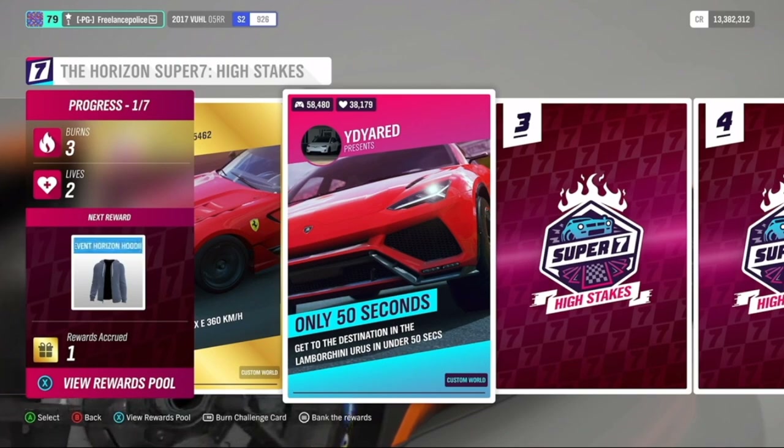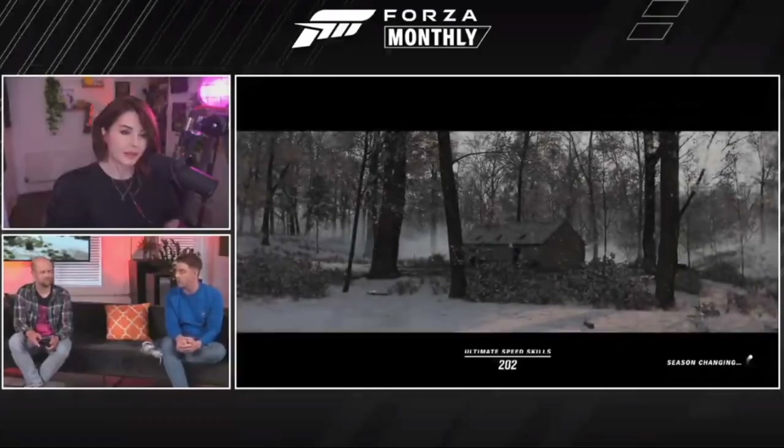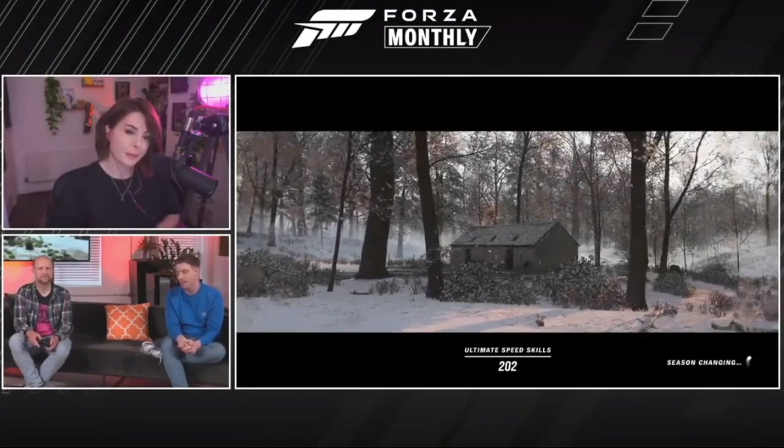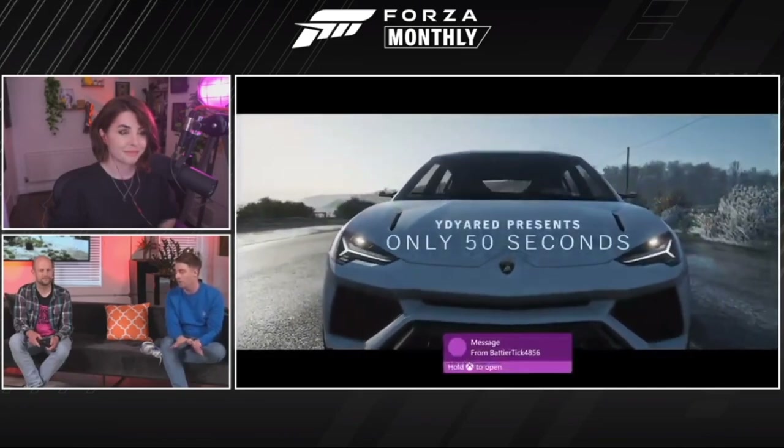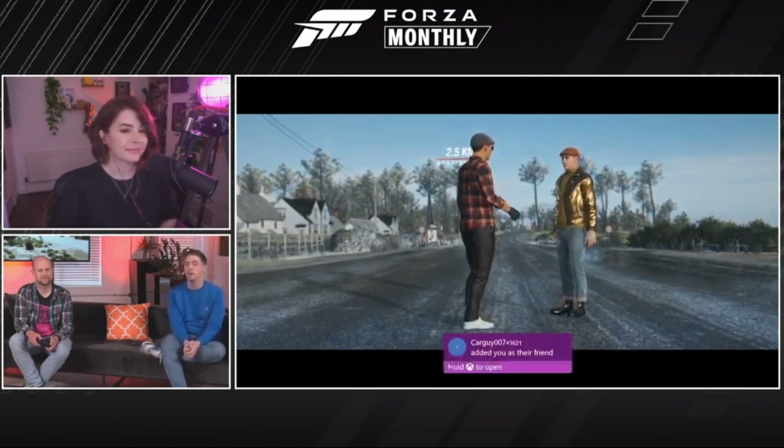So you'll now get a different reward for each challenge that you complete. And when you complete a challenge, you'll be given the option to either bank and take all the rewards you've got in your pool up to that point, or twist and carry on playing to try and earn more. You have a limited number of lives to complete each challenge. If you fail to complete it within those three lives, you're out and you lose all of the prizes you have up to that point. You also have a couple of burns — so if one of the challenges is a little bit too hard for you, you can use a burn and get a fresh challenge, but you can only do that a couple of times.